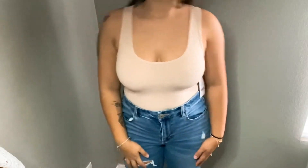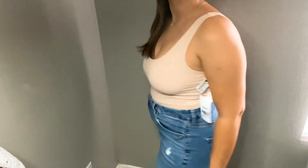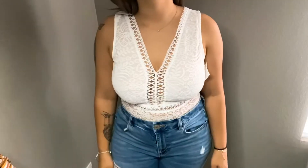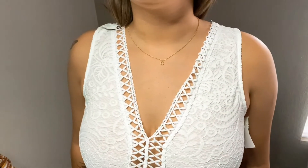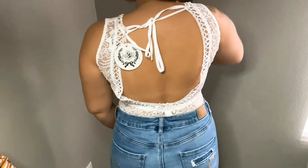This bodysuit is from Forever 21 — the original price is actually still on here, it was supposed to be fifteen dollars and I only got it for five dollars. It's in a size medium. I'm not sure what brand this next one is — pretty sure it's just from a small boutique — but it's a bodysuit, I got it for five dollars, and it's brand new with the tag still on it. I am obsessed with this one.